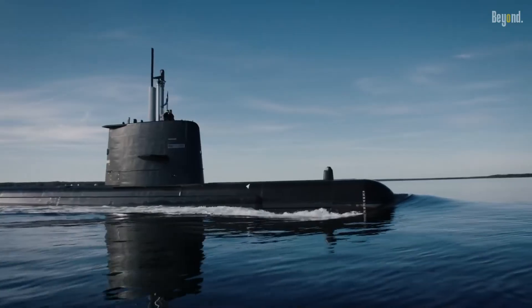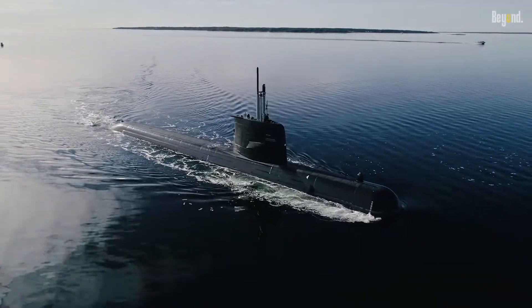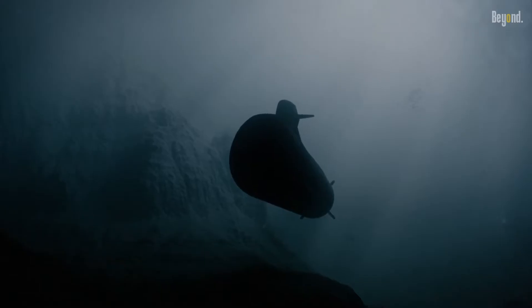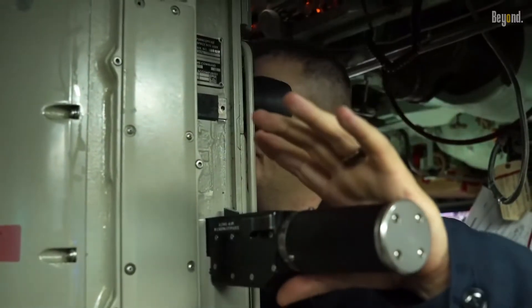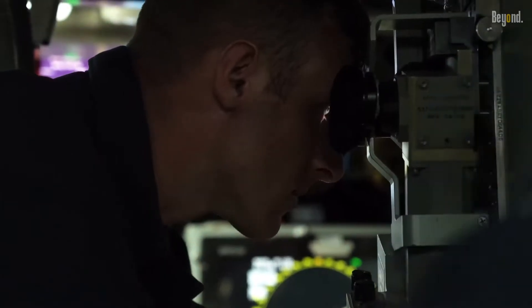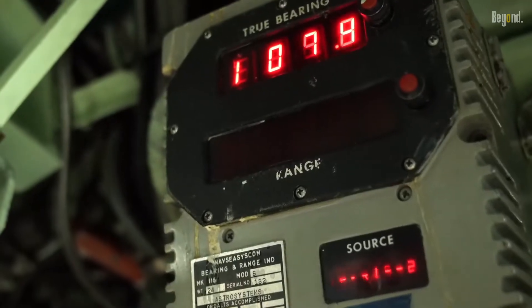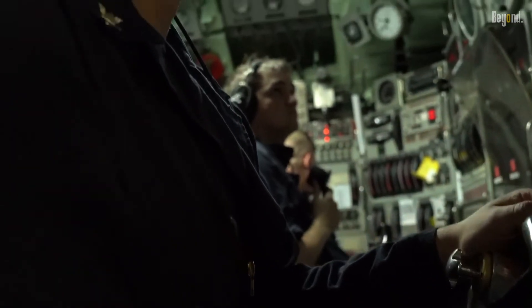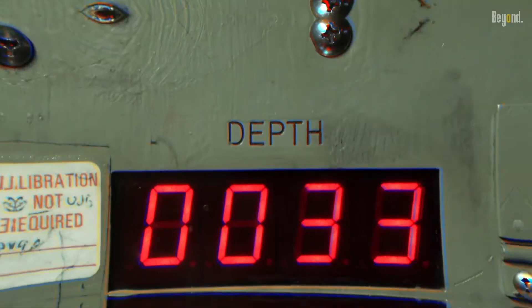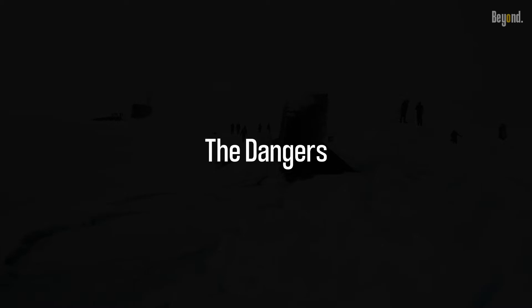As we know, submarines are incredible vessels that allow us to explore the mysterious depths of the ocean. But just like any other machine, they have their limits. One vital aspect that must be carefully managed during submarine operations is the rate at which the vessel ascends or descends. While it might seem thrilling, it can lead to severe consequences. Let's discuss some of the dangers associated with a rapid submarine ascent.